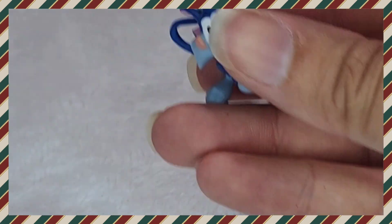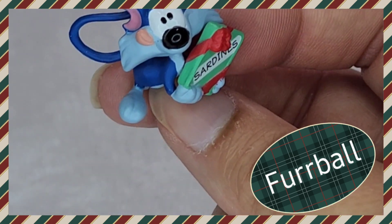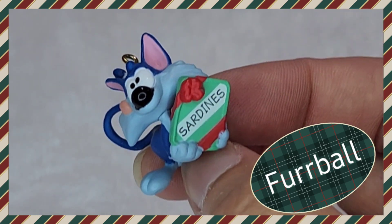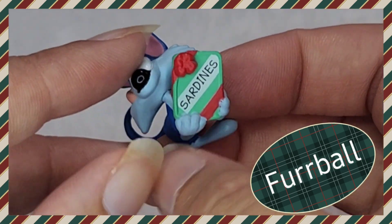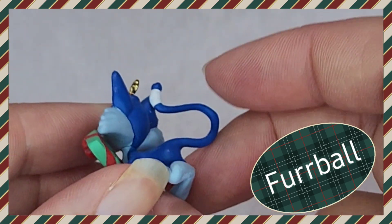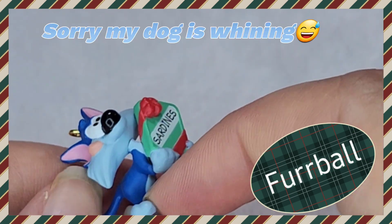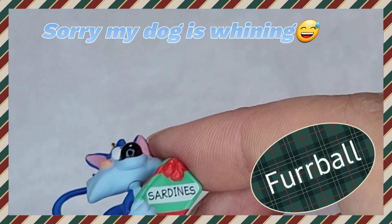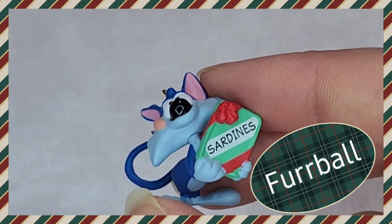Let's unroll this one. The little cat! Is it Sylvester Jr.? Is it something that simple? I really should have looked up all these names before I started the video. He's got a little can of sardines with a Christmas bow on it. The details on these tiny ornaments are just really awesome.